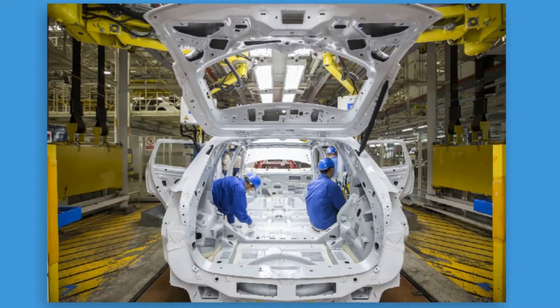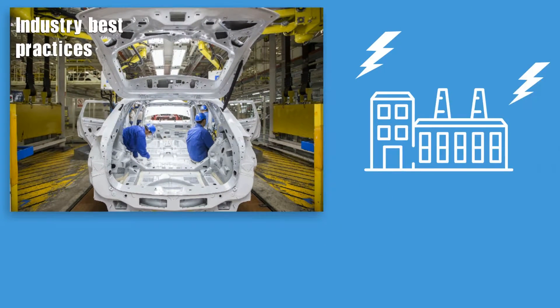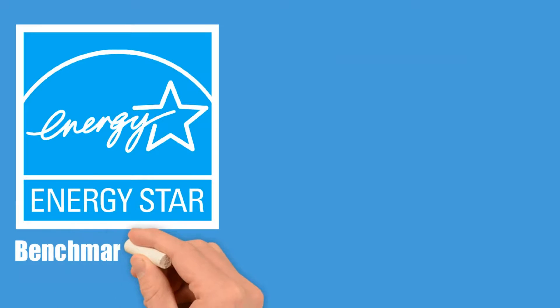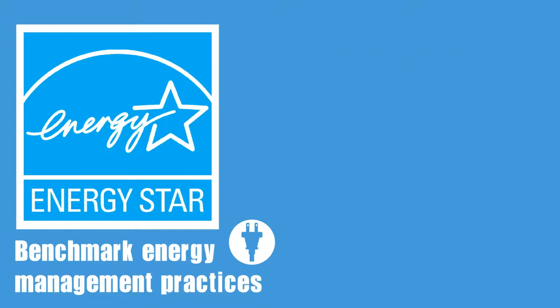Ever wonder how your company's energy management program compares to industry best practices? Or if your facility's energy management practices have gaps that should be improved to reduce energy costs? To answer these questions, Energy Star created a set of assessment tools that benchmark energy management practices at the company and facility level.